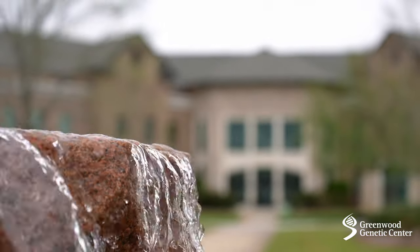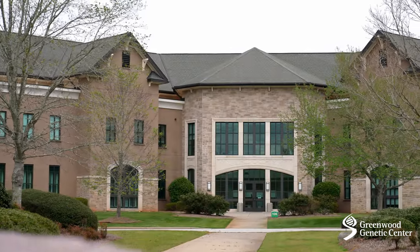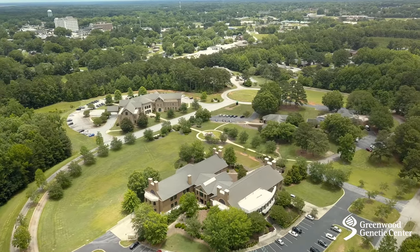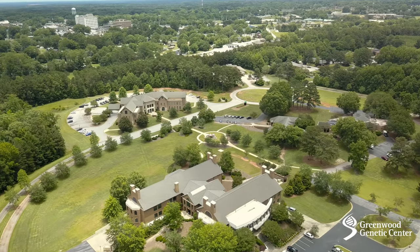Welcome to the Greenwood Genetics Center, or GGC as we often call it. You've been studying about the field of genetics in your classroom, but what really goes on in a medical genetics organization like GGC?